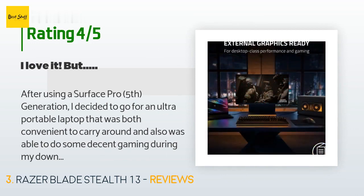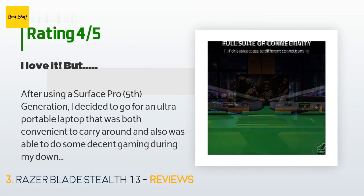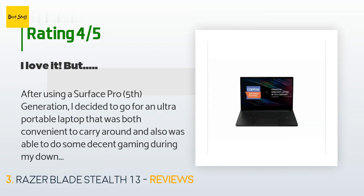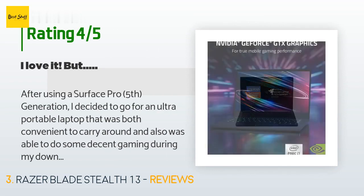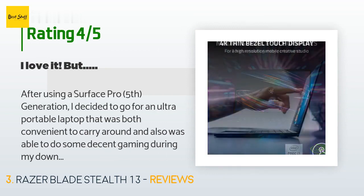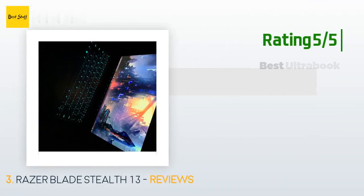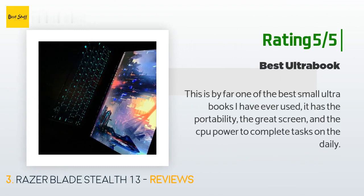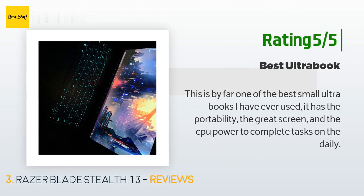Here is my experience using the Razer Blade Stealth 2020 4K touchscreen model for three weeks. Pros: gorgeous, strong and sturdy aluminum premium design — this was one of the main factors that made me choose this laptop among other gaming ultra-portable laptops. Another happy customer said: this is by far one of the best small ultrabooks I have ever used. It has the portability, the great screen, and the CPU power to complete tasks on the daily.